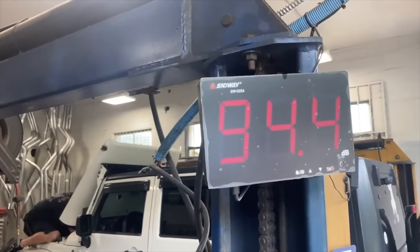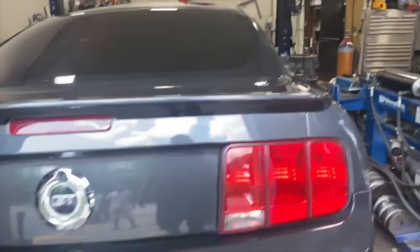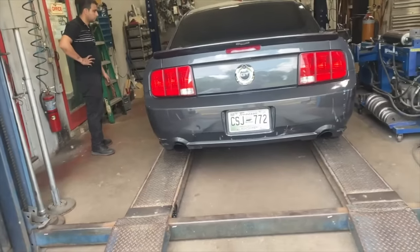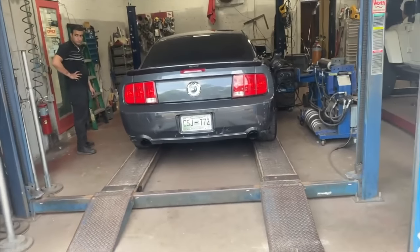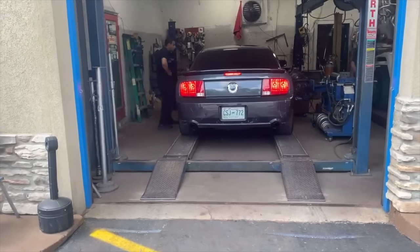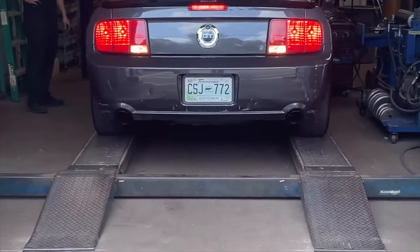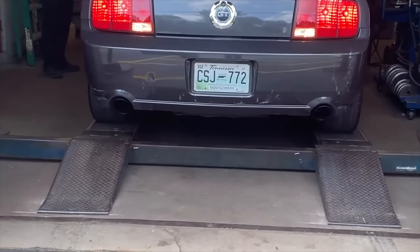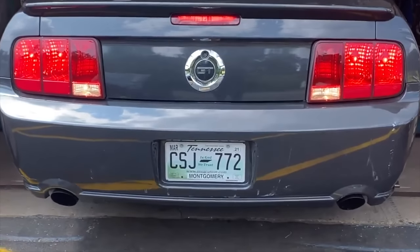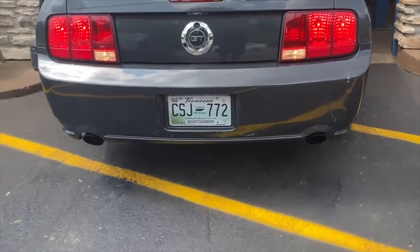Sound decibels — 111. 111 on the sound decibel. That's loud. Go ahead and back it up. 111 on the sound decibel.